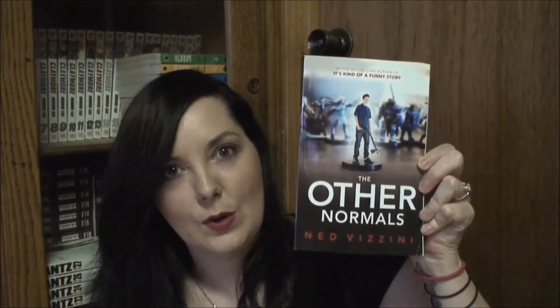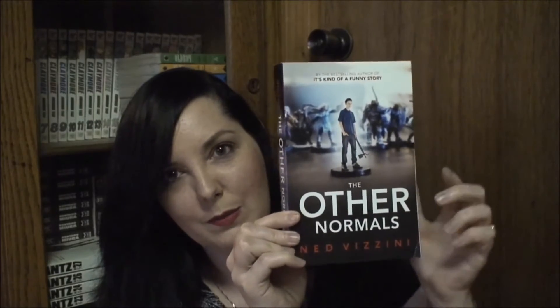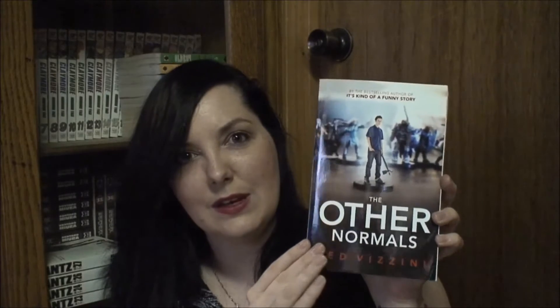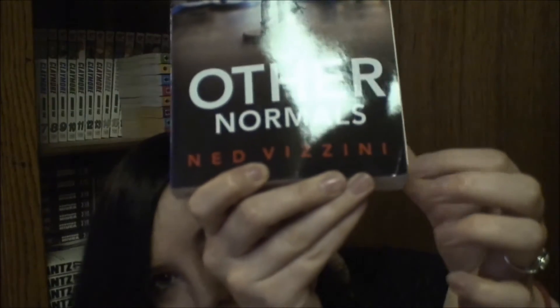The next book I have is The Other Normals by Ned Vecini. I've been seeing this on BookTube, heard a couple of people talking about it, and saw it in the Scratch and Dent sale. There was only one copy, so I didn't think I would actually get it — a few of the books I wanted got scooped up before I hit buy. Half of them only had one on hand. This just has a little crease on the corner, and that is literally the only thing wrong with it. This was also $1.32.